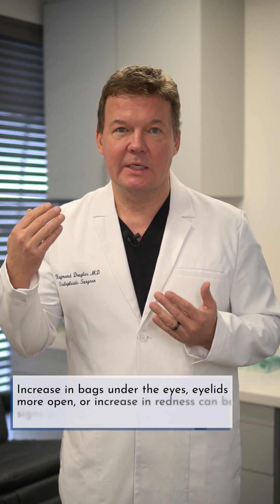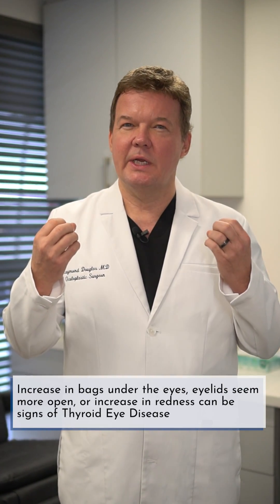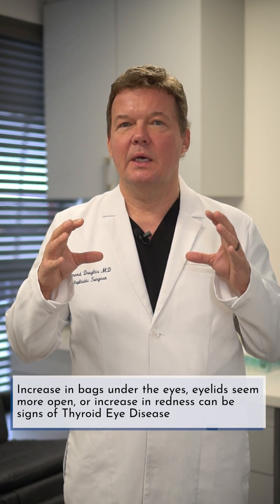That means looking in the mirror and noticing any progressive changes in your eyes — each day something just looks a little off. You may notice bags under your eyes, which can be fluid or fat. You look a little more staring than before. Your eyelids are just a little more open, and they're red, especially in the morning.